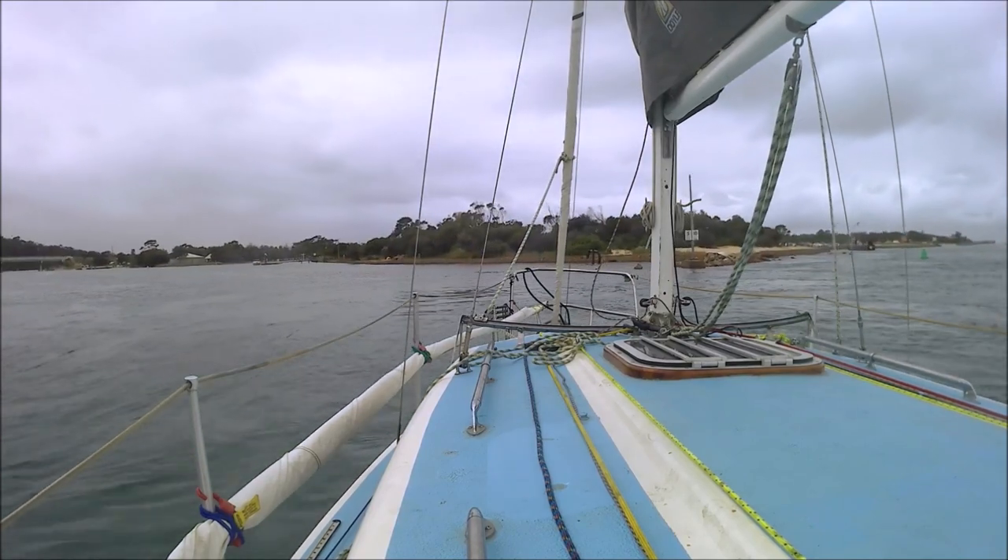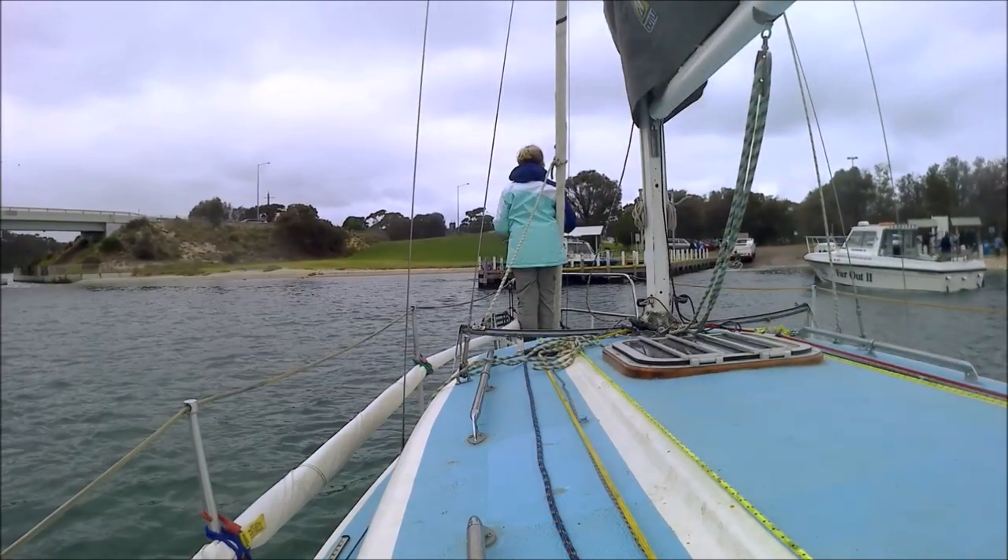We turn into North Arm and head for the boat ramp, taking with us memories of a truly beautiful location on the lakes.